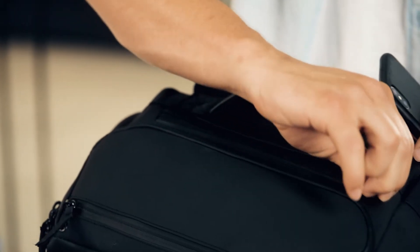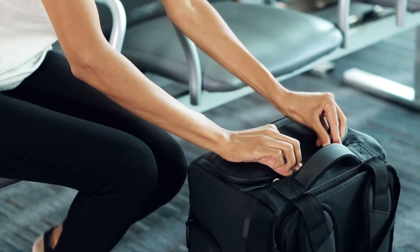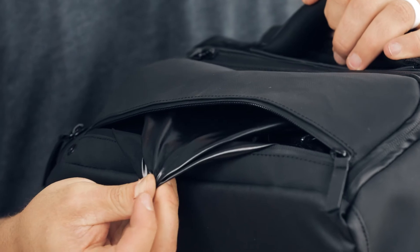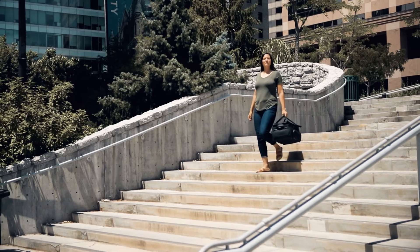Back to the top of the bag, our easy-access pocket is lined with a soft fleece to protect your everyday valuables and has a cord pass-through to the organization pocket. We've also added a water-resistant pocket for damp clothing, water bottles, or other liquids to keep your other items safe while on the move.